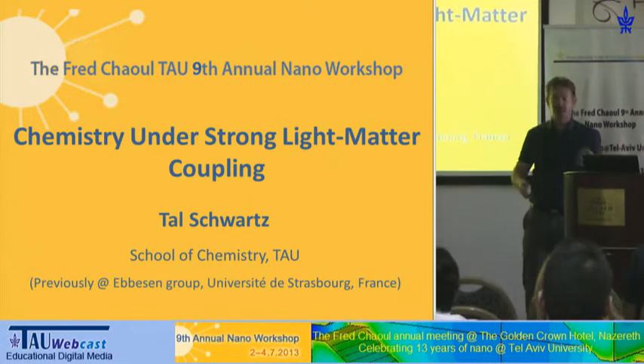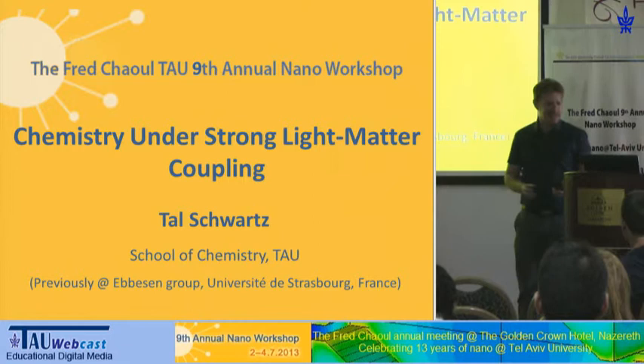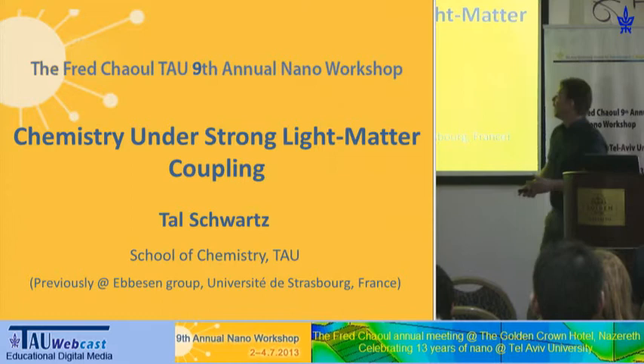I will talk about strong coupling or strong interactions between light and molecules. As at least some of you are doing things which are pretty remote from what I'm doing, I'll assume you know nothing — please excuse me if you do — and I'll try to concentrate more on explaining the concept rather than on results.